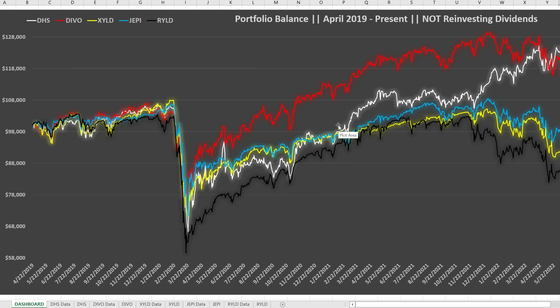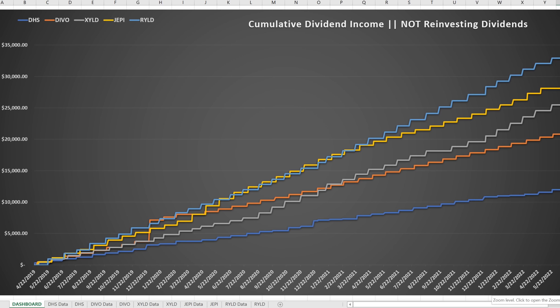Here's the same portfolio but not reinvesting dividends. The top portfolio at the end was DIVO, with DHS right near the top — these two don't track an index directly. JEPI, RYLD, and XYLD, which had similar investments to the S&P 500 and Russell 2000, did not perform as well when not reinvesting dividends. For cumulative dividend income — most representative of living off the cash flow — the top result by far was RYLD with over a 12% dividend yield, followed by JEPI in second, XYLD in third, DIVO in fourth, and DHS in last place.